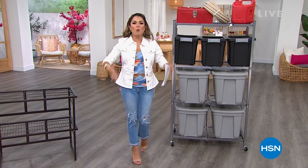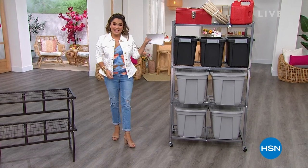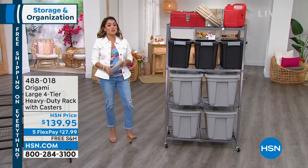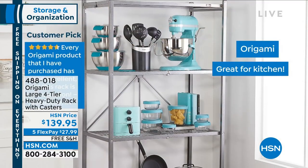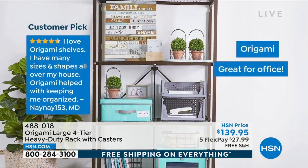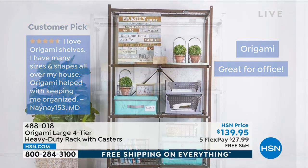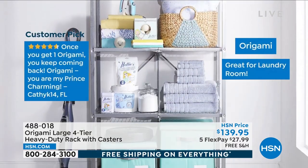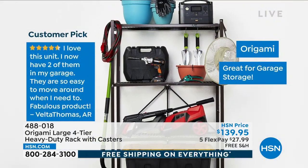If you are looking to gain more space in your home, we can actually help you do that by getting organized. Right next to me is the OG — this is where it all started for Origami. It is called the heavy-duty rack for a reason; you can hold up to 1,000 pounds on this one. No tools needed, you can use it with or without the wheels, and look how beautifully it blends into your home decor.